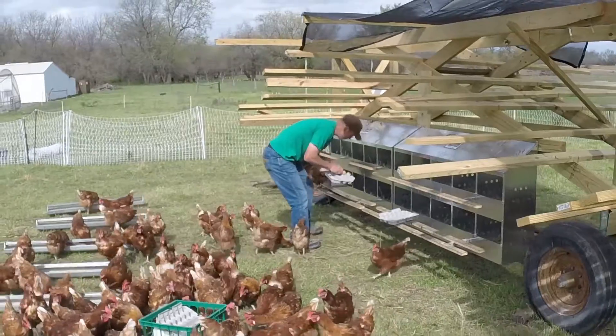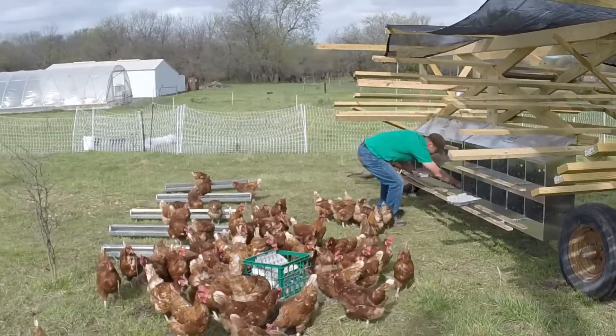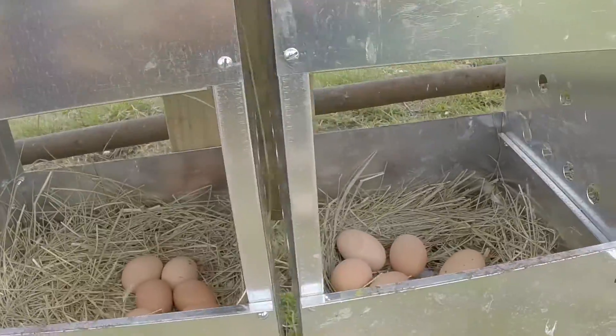Did you build this yourself? Yes, I did. Very cool. The nest boxes I got off online. Oh, they even got some eggs in there. Yeah, they lay in quick now.